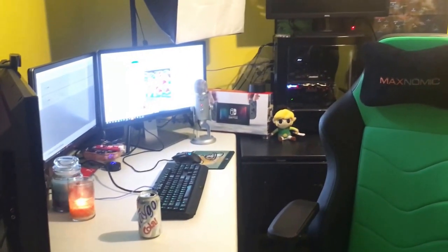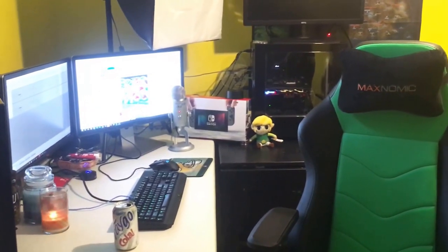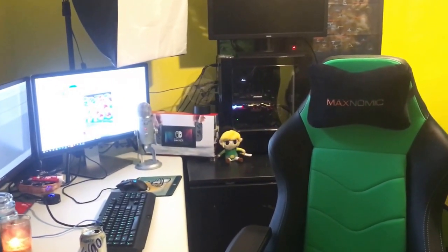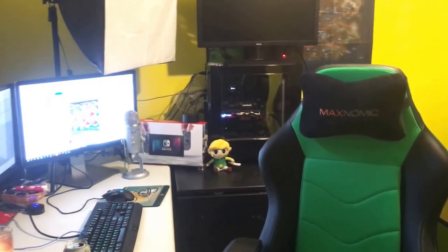This is the battle station. Love my Maxnomic office chair. Big shout out to my parents, they got me that chair for Christmas. I have been using — let me show you what I've been using. This, with this bad lighting, is the office chair I was using.